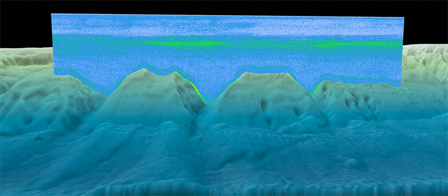Some mesopelagic fishes make daily migrations through the thermocline, where the temperature changes between 10 and 20 degrees Celsius, thus displaying considerable tolerances for temperature change.